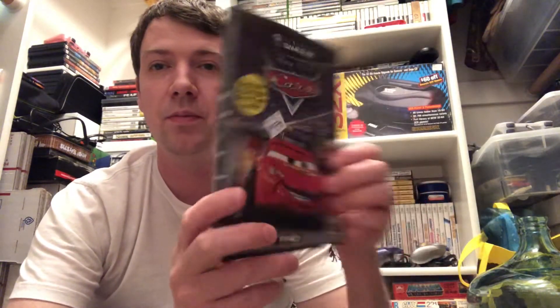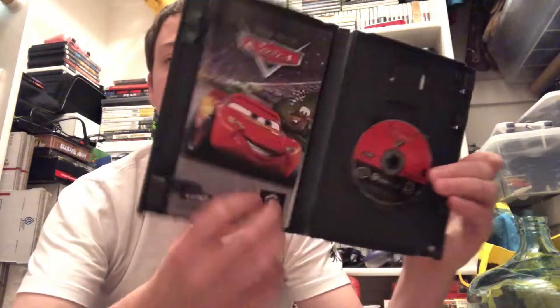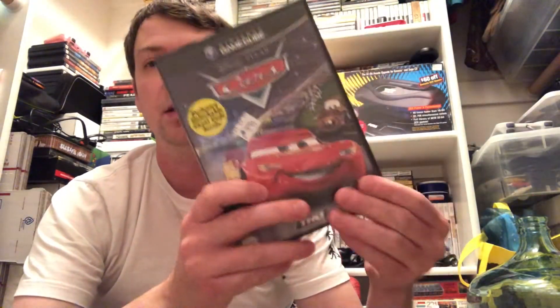Cars for GameCube - I already own this but I own a player's choice copy, so it's complete. I'm gonna upgrade my copy. It's only worth about six dollars at the top so should be able to get five easy out of that.